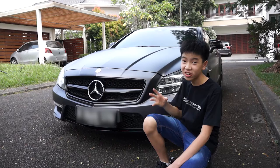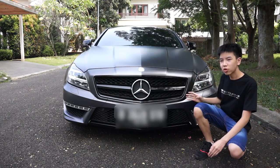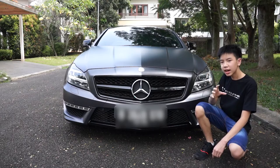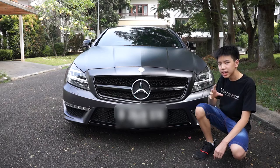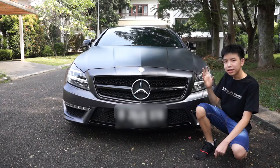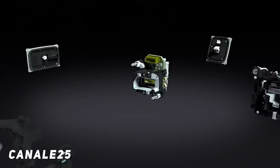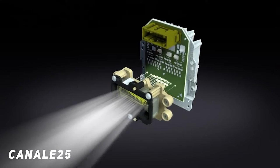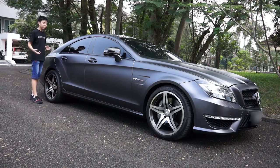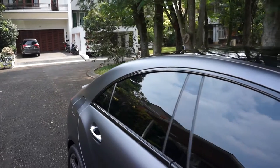Now let's talk about the details in this car, starting from the front. The front looks much more aggressive than the standard CLS with the use of the AMG bumper, but it still has the exact same lights as the CLS 350, which are LED headlights. In the facelift version, they use brand new headlights which look different and use the multi-beam LED system. Moving to the side, you can already tell it's unmistakably a CLS by its coupe streamlined design.